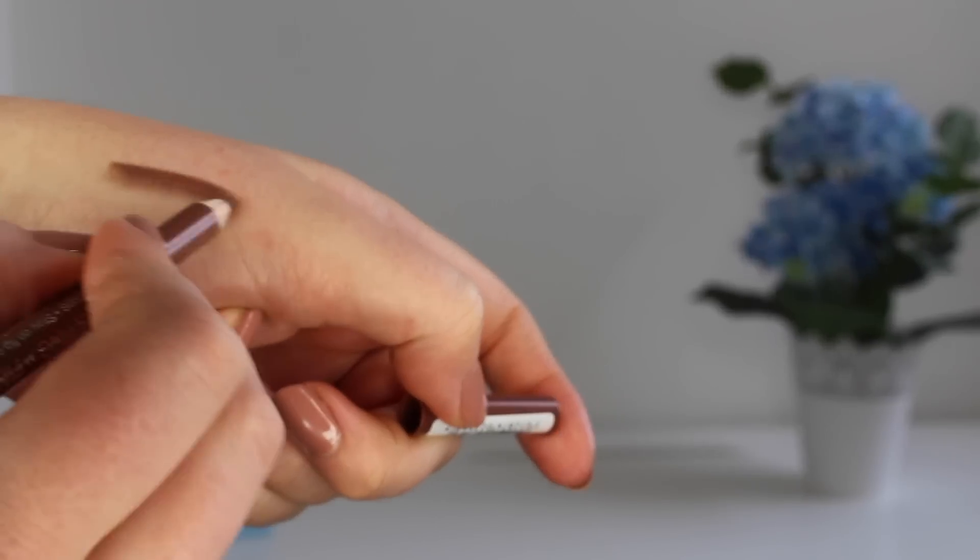Next up is a lip liner from Rimmel — number 47 Cappuccino — it's a true brown shade. I've really gotten into these tones at the moment and I really like the Rimmel lip liner: cheap, cheerful, and they do the job. A concealer from Seventeen next — their Stay Time Up to 18 Hour Wear Concealer — this was a recommendation from one of you in the comments. I picked up one of the lightest shades and I'll report back on how it compares to the Collection one I really like.